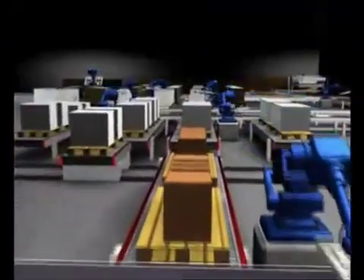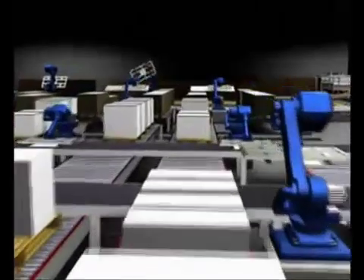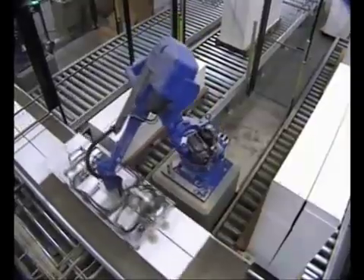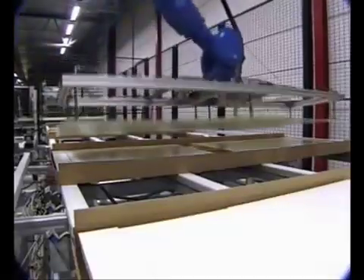Heavy, monotonous tasks that used to occupy 25 workers are now overseen by just two machine operators, who pack a new Billy bookcase ready for dispatch once every six seconds.